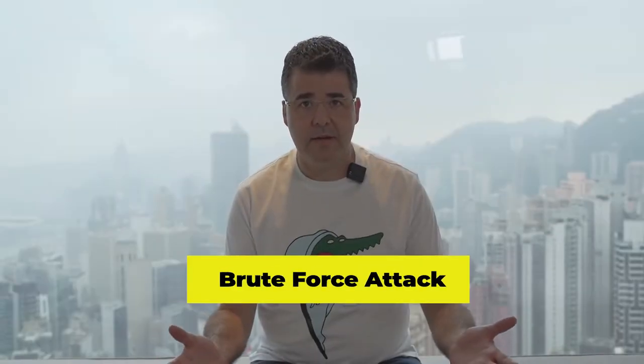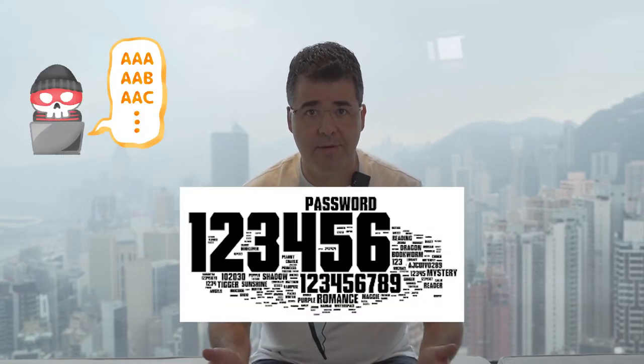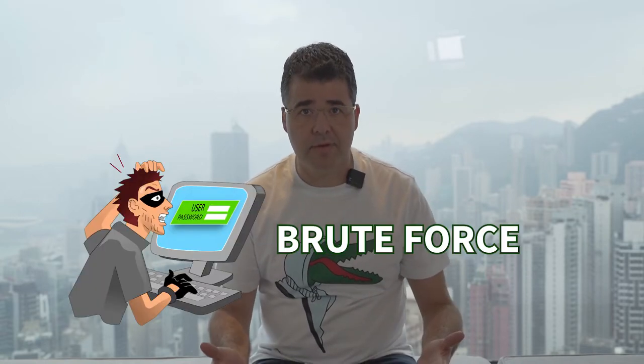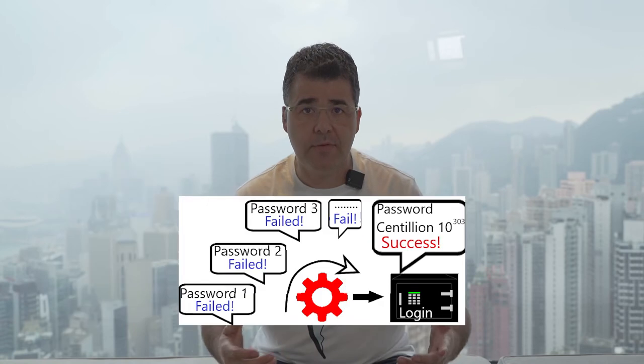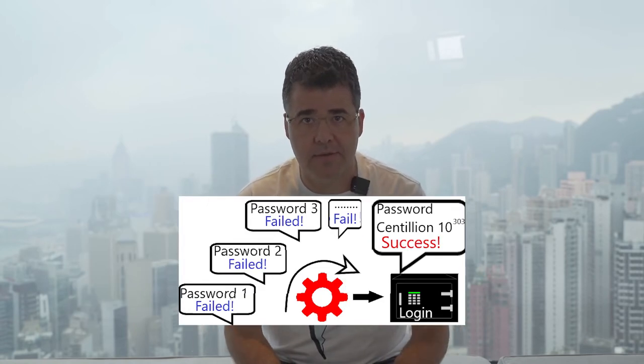What is a brute force attack? A brute force attack uses trial and error to guess login information, encryption keys, or hidden web pages. Hackers work through all possible combinations to guess correctly. These attacks are done by brute force, meaning they use forceful attempts to try and force their way into your accounts.